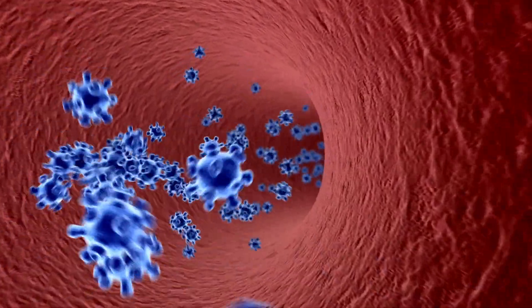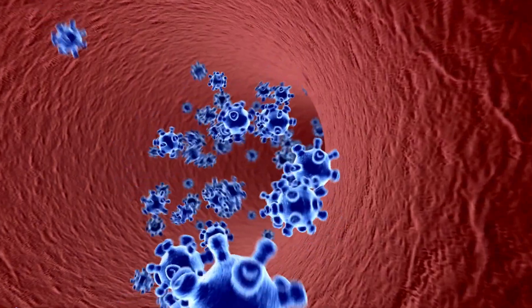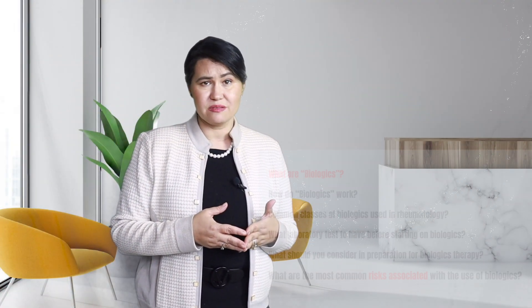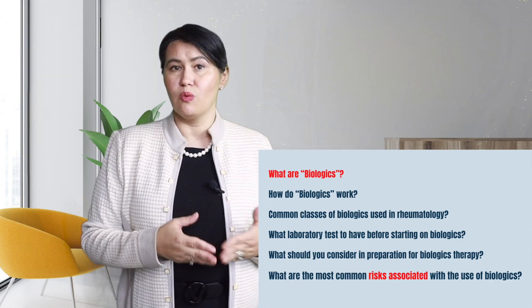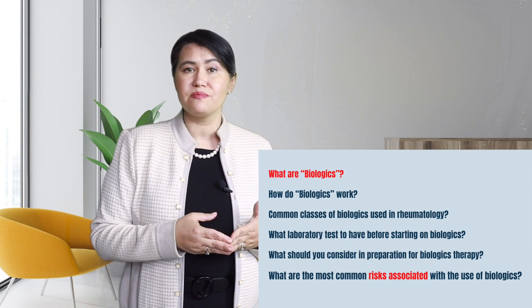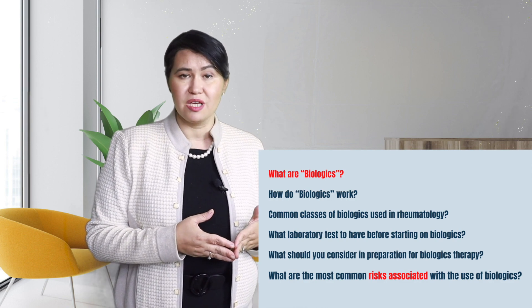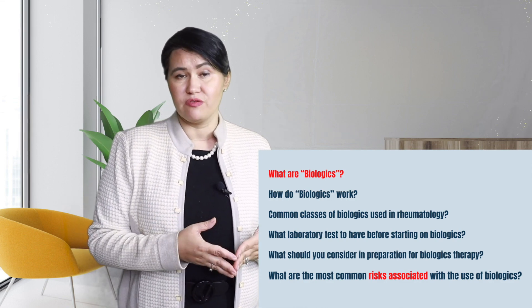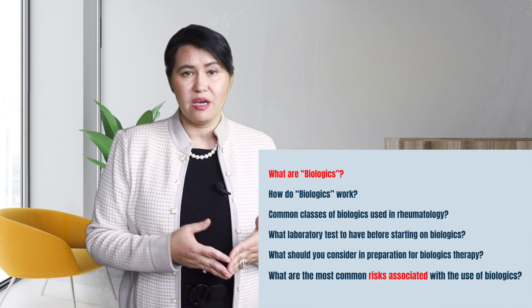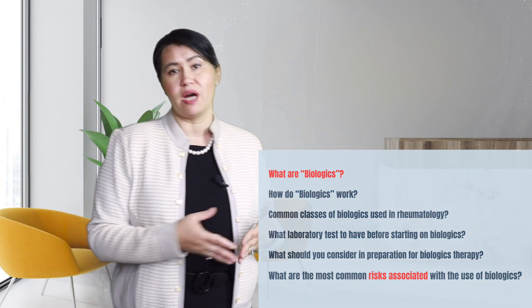In the 1990s, researchers made a huge step in understanding our immune system and the role of the immune system in many inflammatory arthritis and autoimmune diseases. In this lecture we will talk about what are biologics, how do biologics work, what are the most common classes of biologic medication that we use in rheumatology, what laboratory tests you should have before starting on biologics, what should you consider in preparation for biologics therapy, and what are the most common risks associated with the use of biologics.